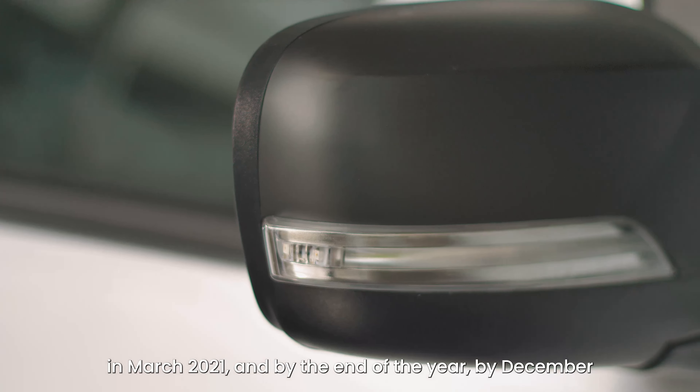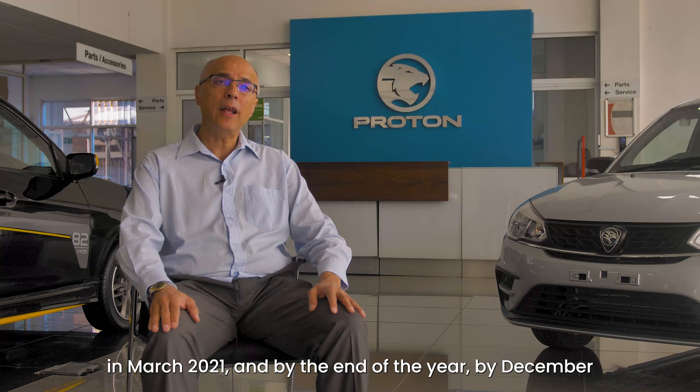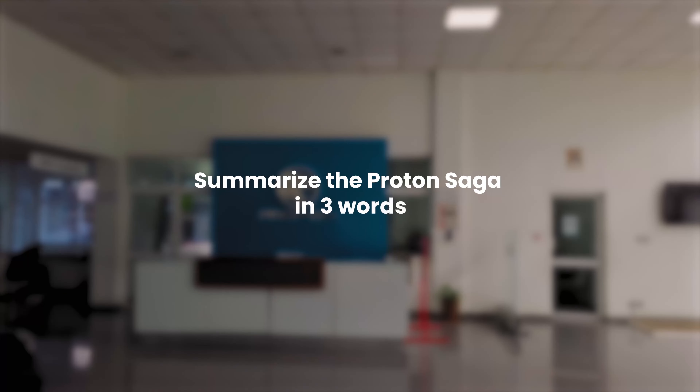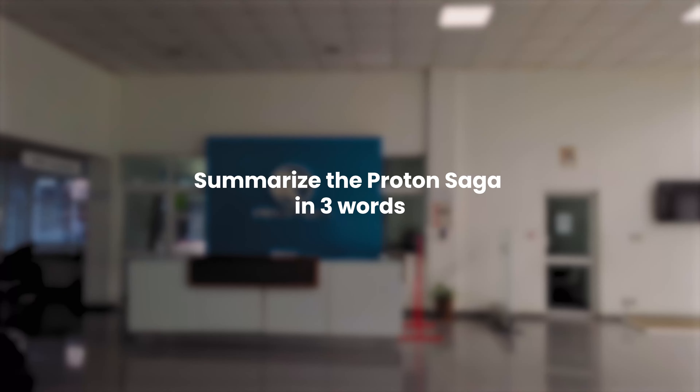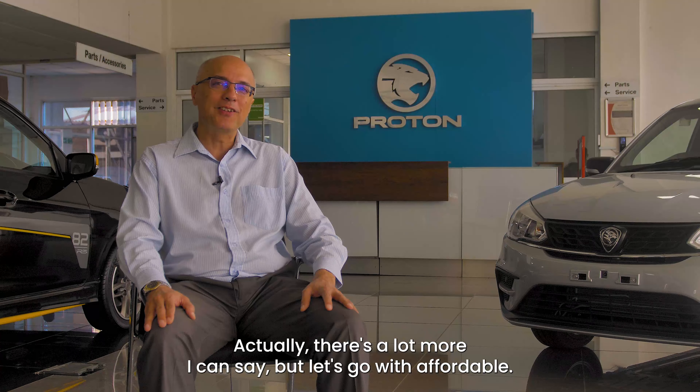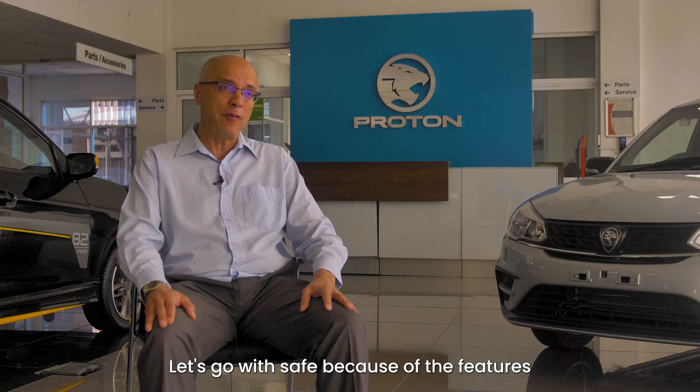We launched the Proton Saga in Kenya in March 2021, and by December 2021 we had become market leaders in that particular segment. To date, we continue being market leaders for the Proton Saga.